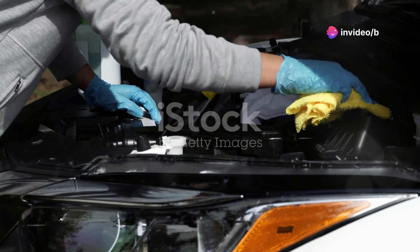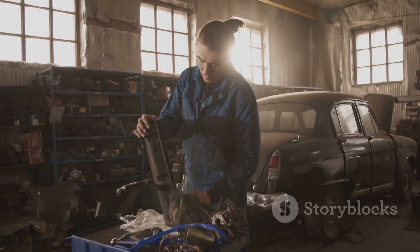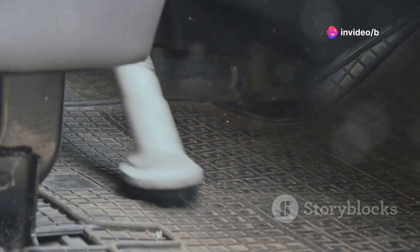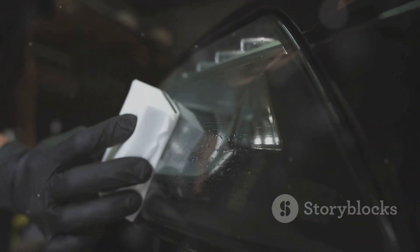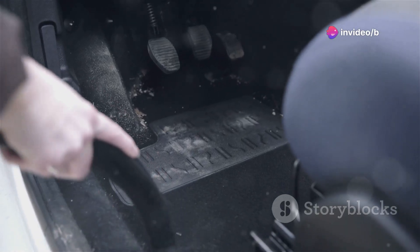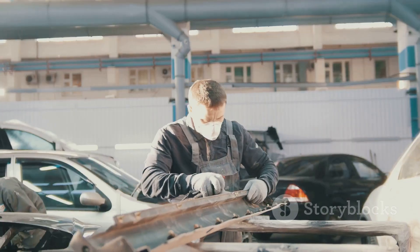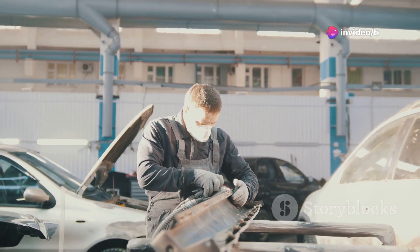Let's face it, working on your car can be messy. Grease, oil, dirt — it seems like no matter how careful you are, you always end up with something on your clothes. But fear not, my friends, because this next gadget is here to save the day. This is not your average car mat. This thing is practically indestructible. It's waterproof, fire resistant, scratch proof — you name it, this mat can handle it. It's like having a suit of armour for your car's interior. It fits a wide range of car models and you can have it in place in under a minute. No tools required. This thing is a must-have for any car enthusiast, whether you're a seasoned mechanic or just like to tinker under the hood. This mat will protect your car and your clothes from all sorts of automotive mayhem.